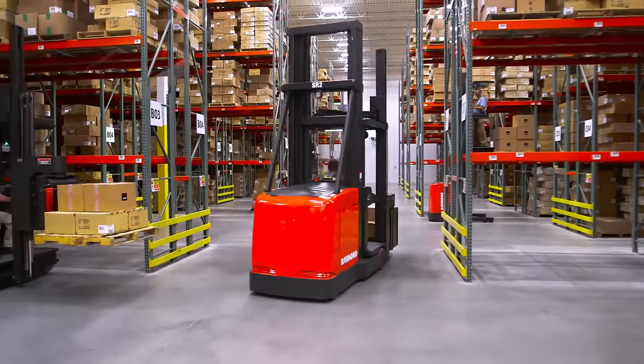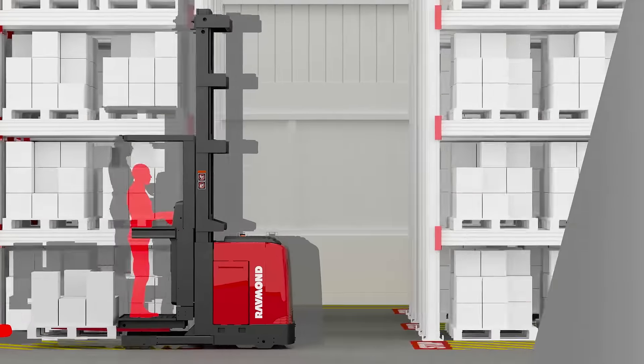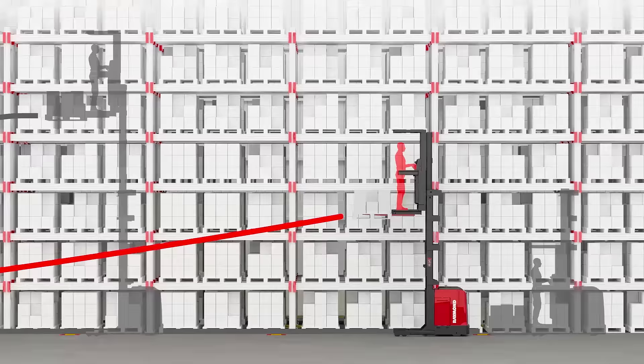Optimize is a crucial first step before investing in the latest material handling products and technologies. Raymond applies the principles of lean management to help you achieve optimization — a long-term discipline that helps eliminate inefficiencies and identify challenges.